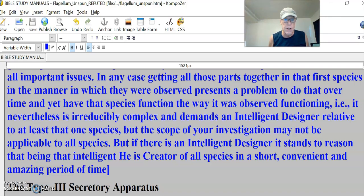But the scope of your investigation may not be applicable to all species. If there is an intelligent designer, it stands to reason that being that intelligent, he is creator of all species in a short, convenient, and amazing period of time. So you can't rule out an intelligent designer no matter what your argument is, because an intelligent designer is capable of designing these things. We don't have to know or be around an intelligent designer — he might be out in the shop someplace, maybe in heaven.